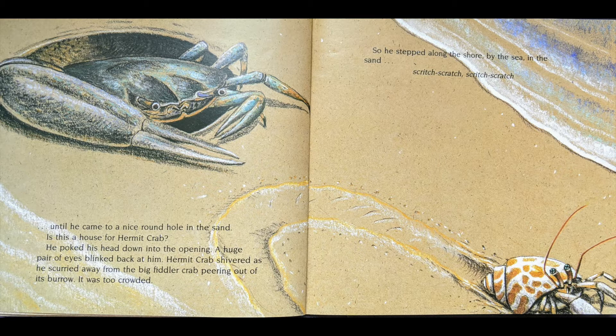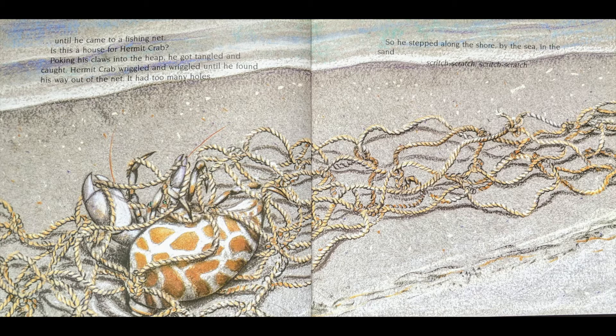He poked his head down into the opening. A huge pair of eyes blinked back at him. Hermit Crab shivered as he scurried away from the big fiddler crab peering out of its burrow. It was too crowded. So he stepped along the shore by the sea in the sand, scritch-scratch, scritch-scratch, until he came to a fishing net.